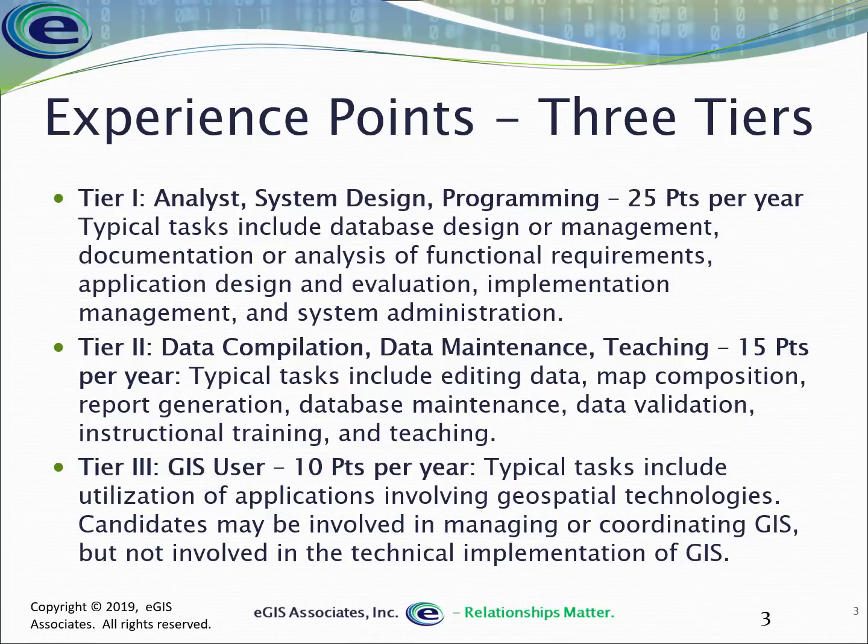GISCI has developed a tiered system, recognizing that GIS is a very diverse field. Not every function is created equal — meaning not each thing we do in GIS requires the same level of technical skill and knowledge to accomplish. When calculating experience, we break down what we do into one of three tiers.